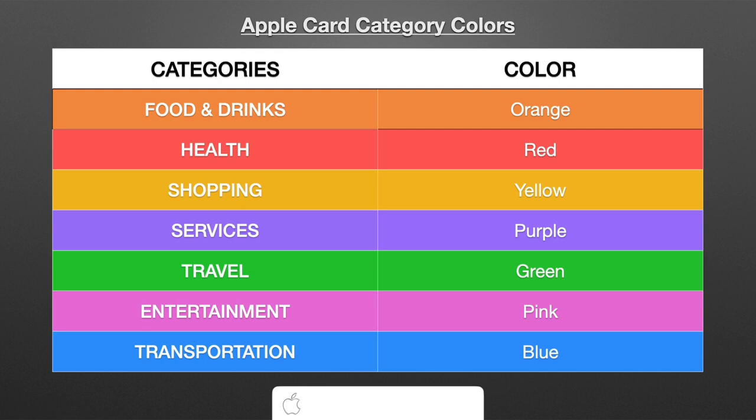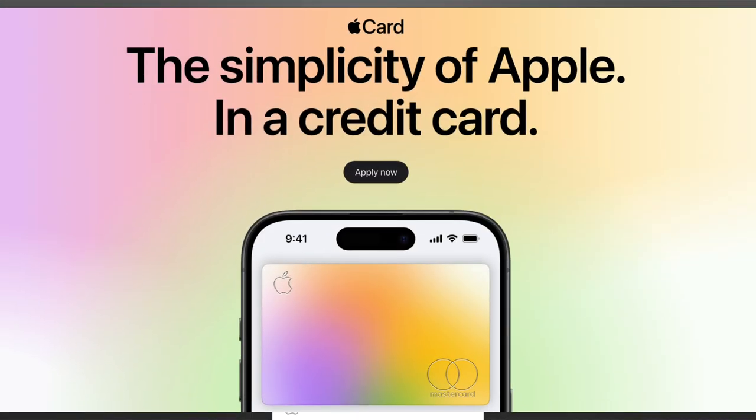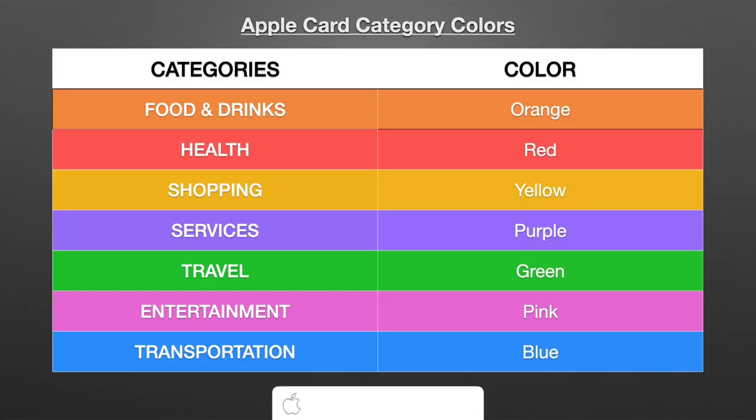So your spending is going to be broken down into one of these seven categories, and that's going to explain why the Apple Card in your Wallet app looks the way it does with the gradient. Even if your spending is all one category, it's still going to be kind of like a soft gradient — like those gradient background colors on PCs back in the day.